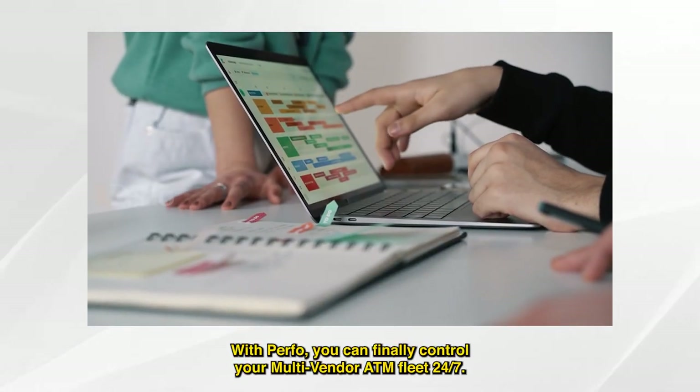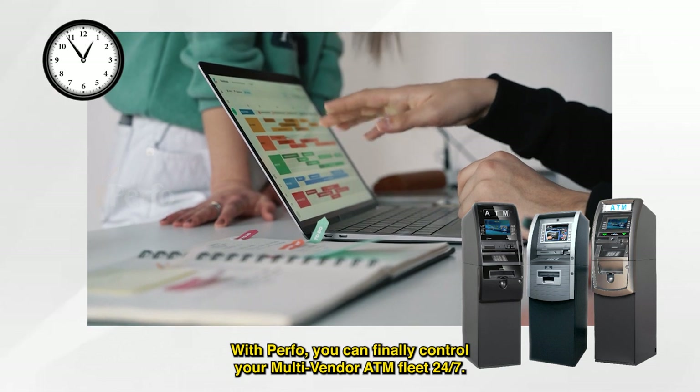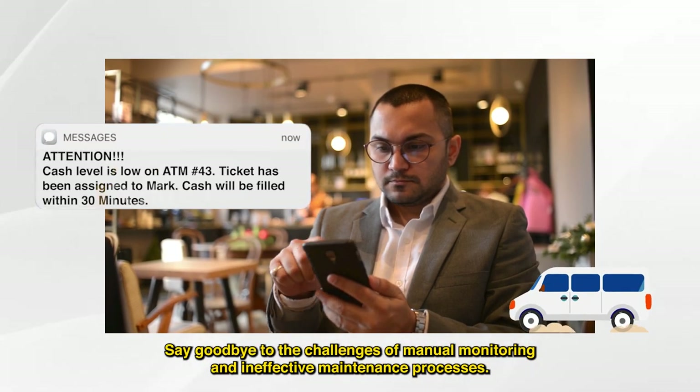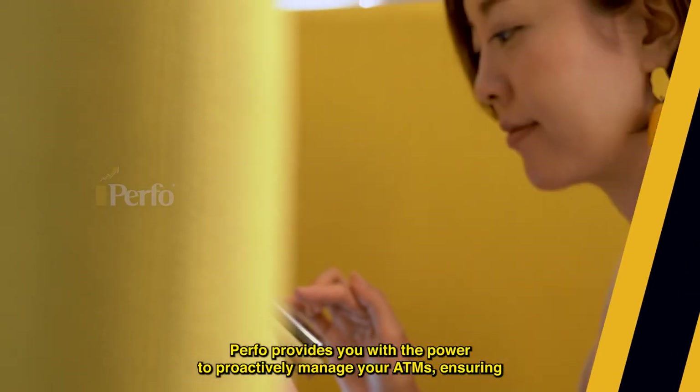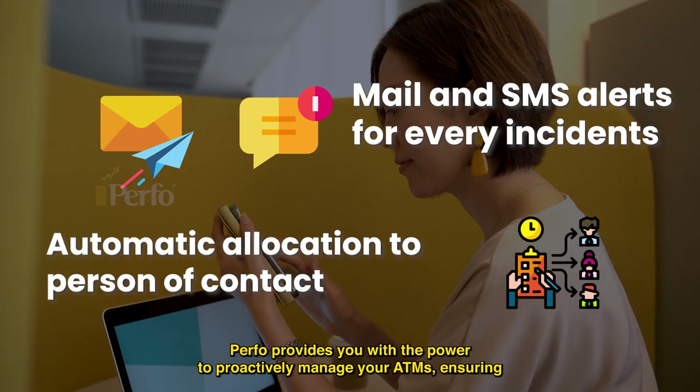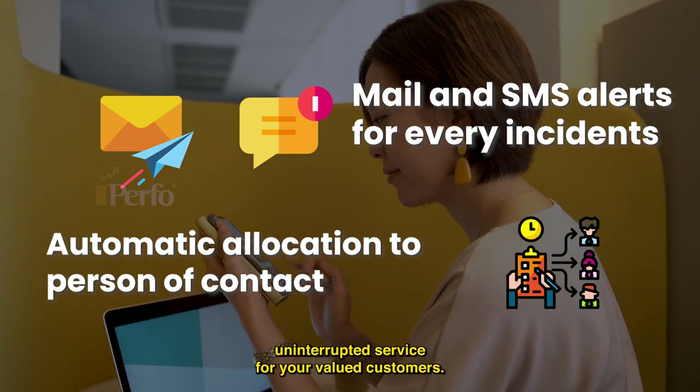With Purfo, you can finally control your multi-vendor ATM fleet 24/7. Say goodbye to the challenges of manual monitoring and ineffective maintenance processes. Purfo provides you with the power to proactively manage your ATMs, ensuring uninterrupted service for your valued customers.